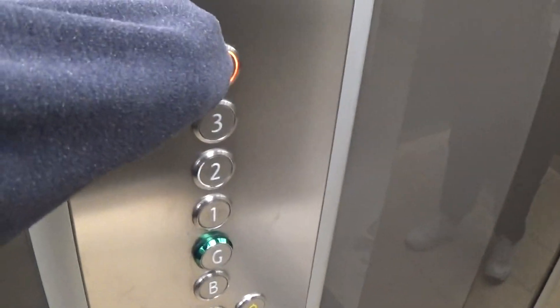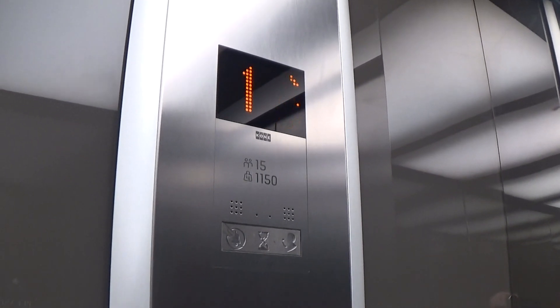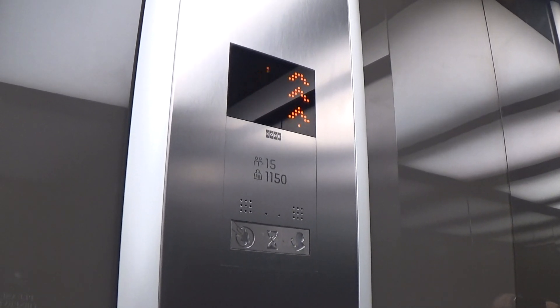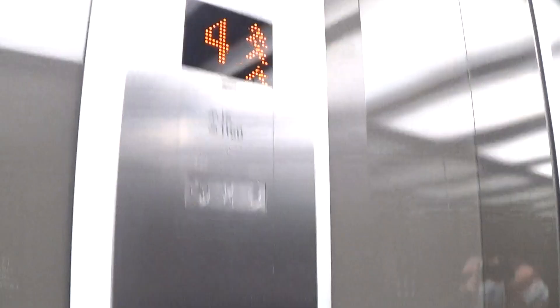Here we are at B. Up to four. Here we are at four. Missed the classic level. Back down to G.